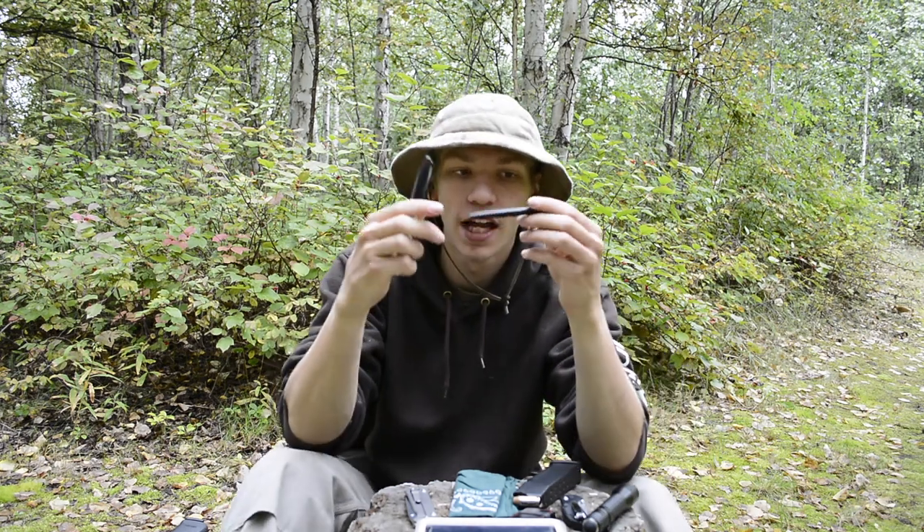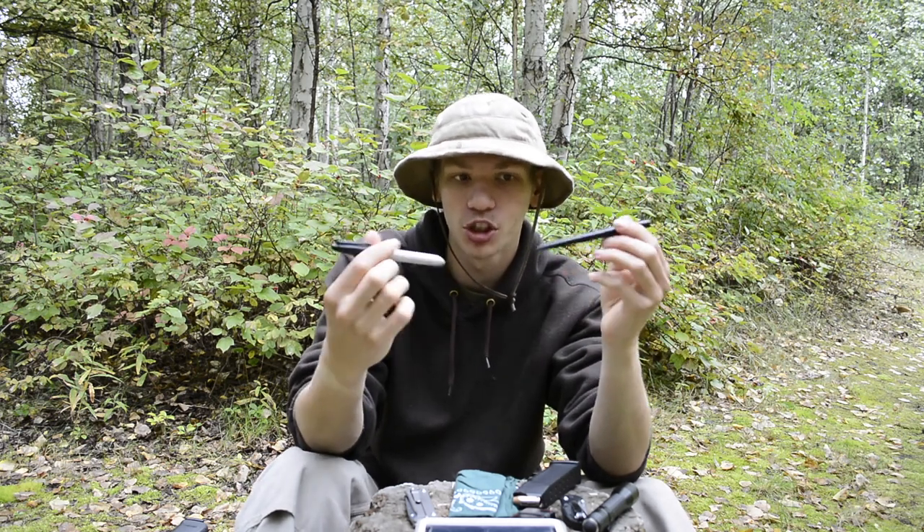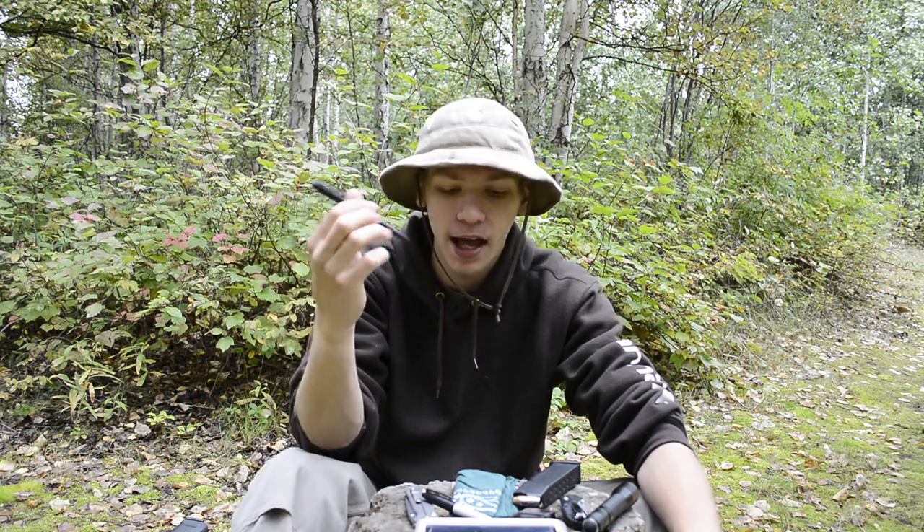Now on to writing instruments. Just the two writing instruments — I've had no need to replace or change these. It's just a standard black Sharpie for writing in permanent marker, and then next to that a Fisher Space Pen, the Cap-O-Matic. Really love those two.